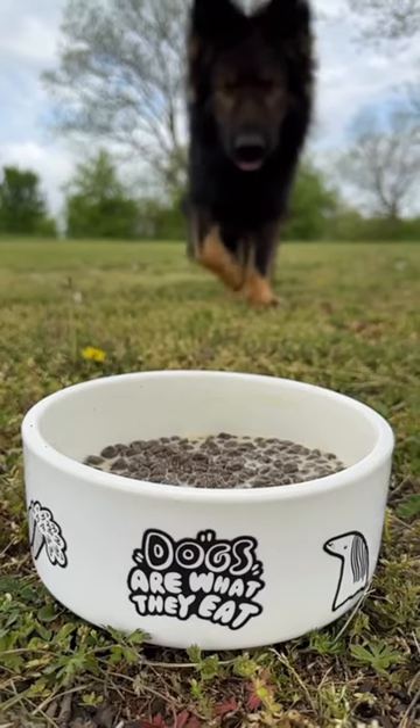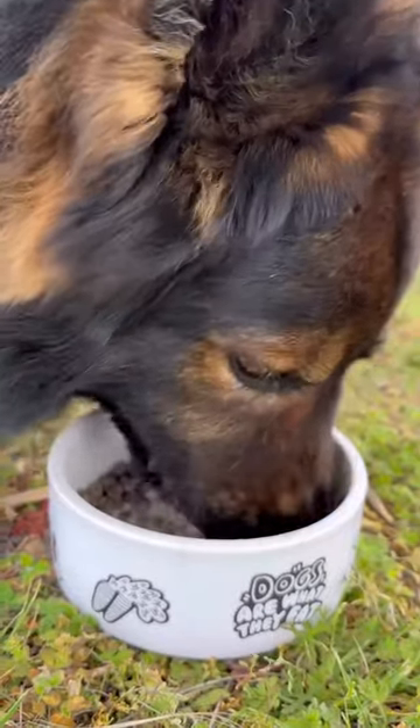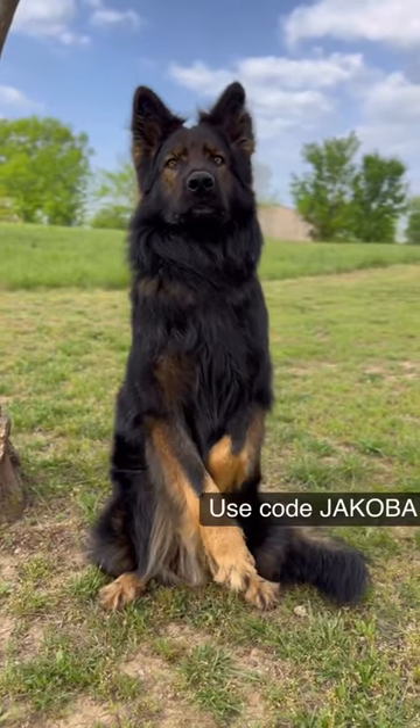Either way, your dog is going to absolutely love this goat's milk. It's a wonderful healthy add-in for picky dogs. It's available in five different formulas depending on your dog's needs. Kai gives it two paws up — he loves his stuff.